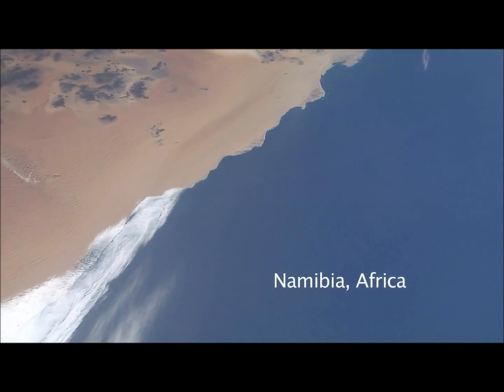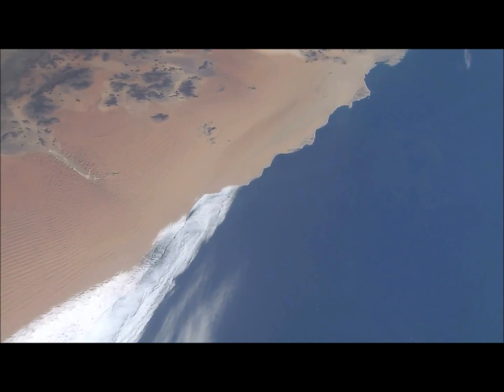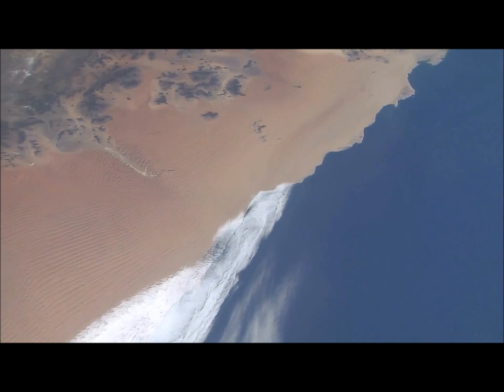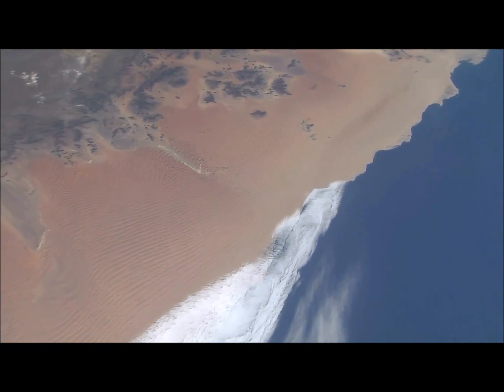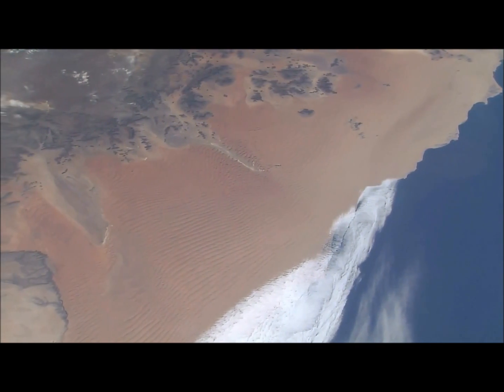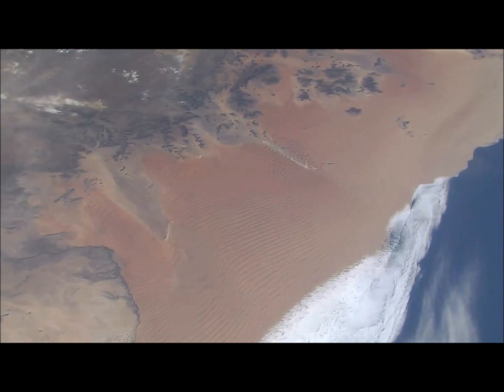This is the coast of Namibia in southwestern Africa, the very dry desert coast of the Namib Desert. You can see a cloud band butting up against the shore and some straight sand dunes in the lower left of the picture. Those are big red sand dunes that the astronauts say is one of the most beautiful sights you can get when you're flying.